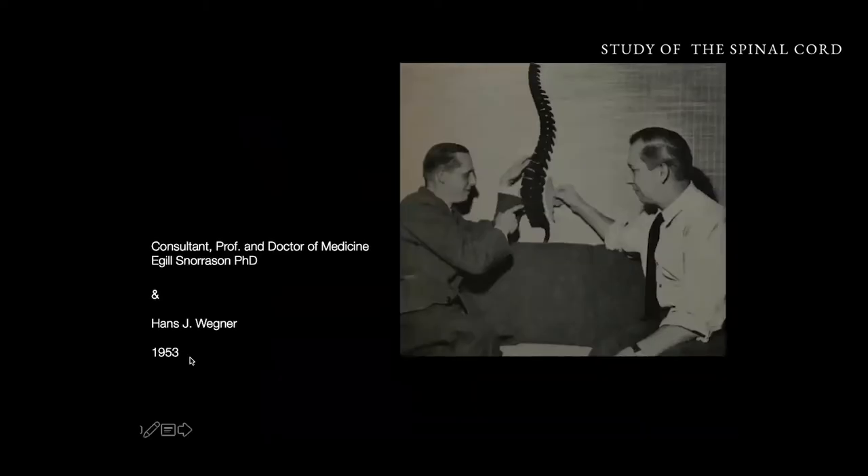From a very early time, Wegner began studying the spinal cord. Not many people were talking about the spinal cord because we did not have many problems in the 50s, because we were not working on computers. But Wegner was very interested in the spinal cord and here he sits with a doctor of medicine studying the spinal cord.